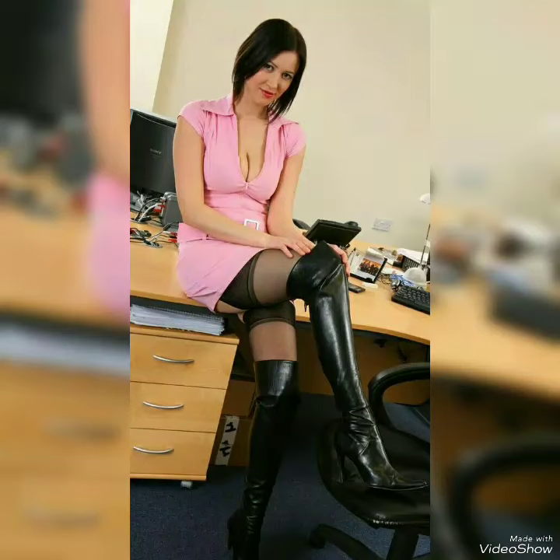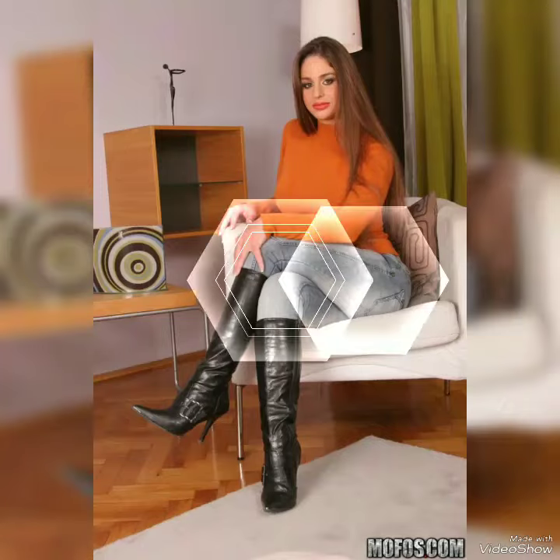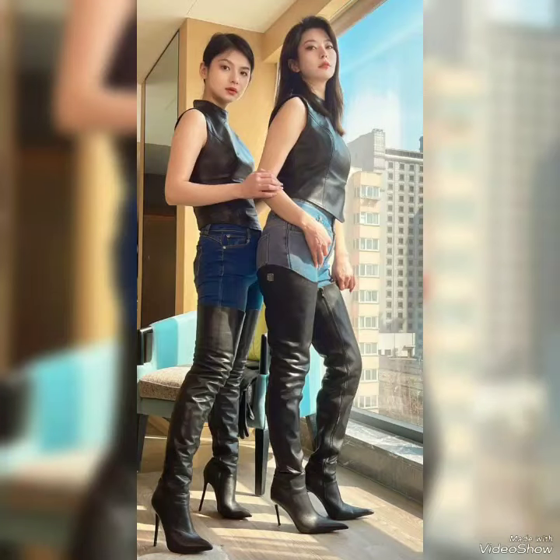Hello everyone, welcome back to my channel. Today in this video I'm sharing gorgeous collections of leather — long leather shoes, leather style high heels. Very impressive and gorgeous designs, amazing combinations of dresses.